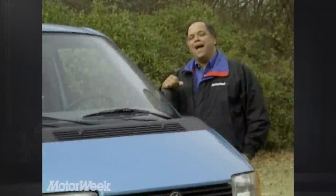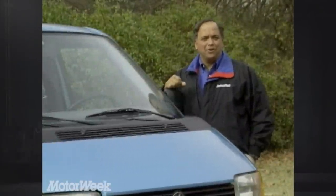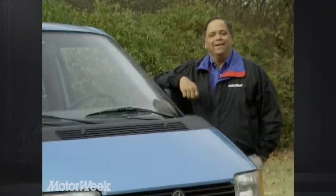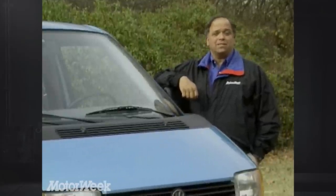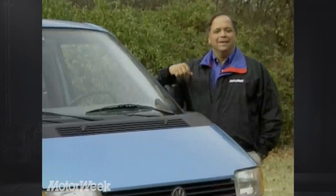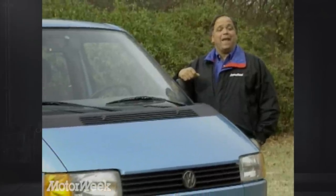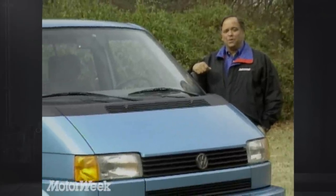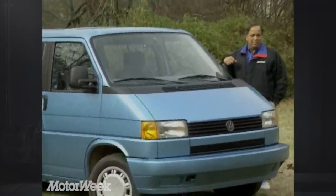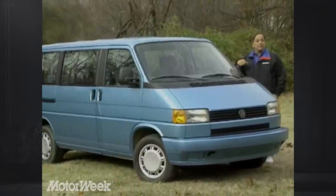There was a time when the image of the Volkswagen microbus was tightly linked with the 60s counterculture. It was a vehicle for young people with more hair than money, frequently seen crisscrossing the nation packed full of hippies in search of their next psychedelic experience. But those hippies grew up, and so did the Volkswagen bus. It became the Vanagon and evolved into a conservative family hauler, but the vehicle that could have started the minivan boom didn't, and it was passed by by both American and Japanese competitors.